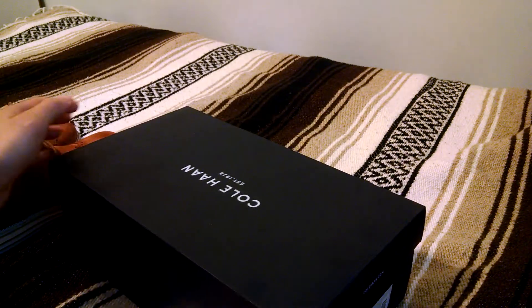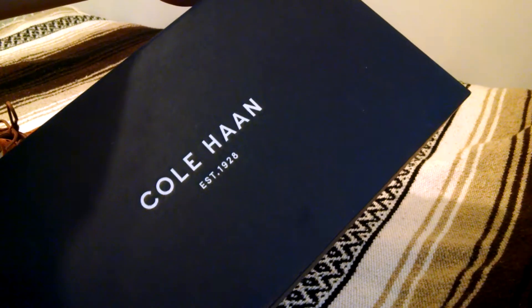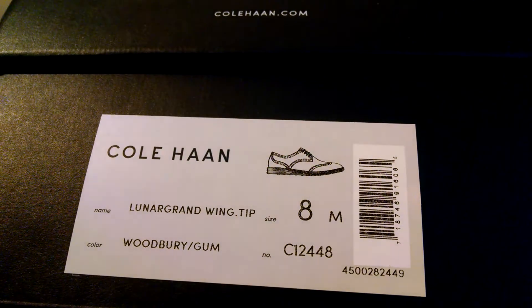To get right into details, here's the box. Cole Haan, established 1928. Lunargrand Wingtip in the Woodbury Gum, size 8.